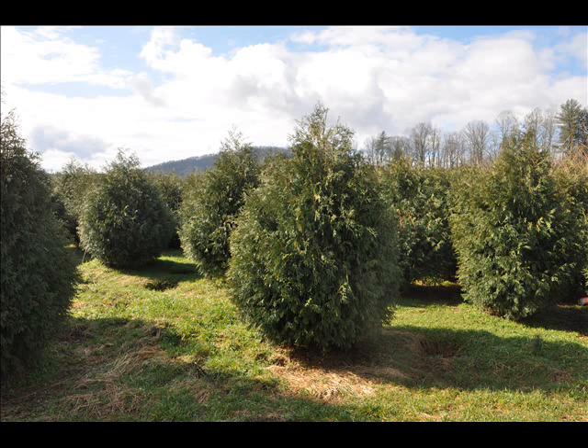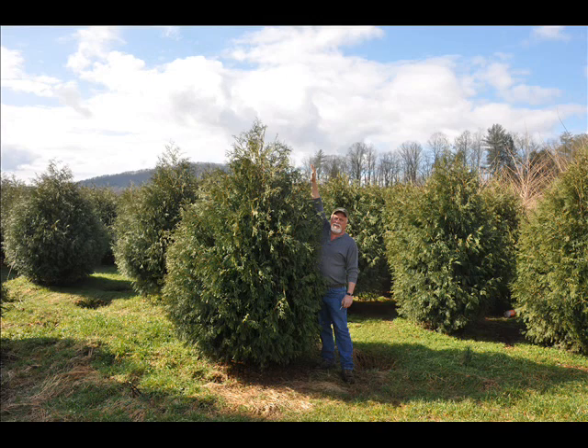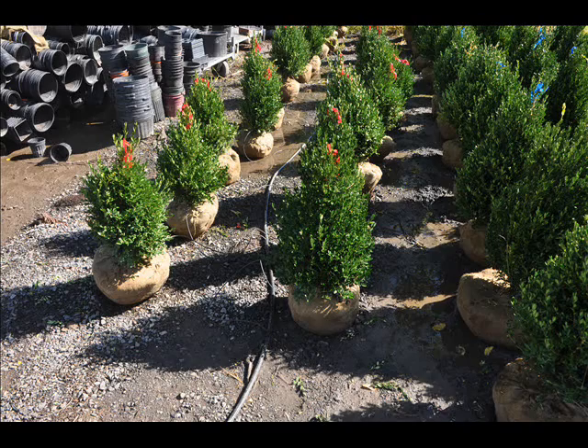At Highland Hill Farm, we have a lot of different kinds of trees for you. We have both deciduous and evergreen. Some of the spruces we have are Colorado Blue spruce, Norway spruce, white spruce, Serbian, and Black Hill spruce.